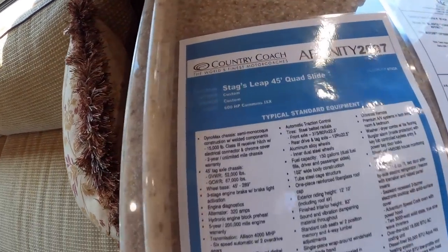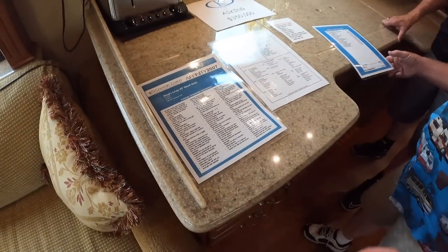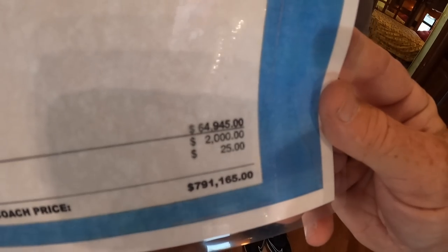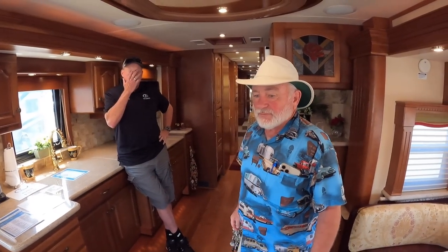On the build sheet: this is the Stag's Leap 45-foot quad-slide with the 600-horsepower ISX pre-DEF engine. That engine was an $11,000 upgrade over the 525-horsepower Cat C13, and the options package added up to $65,000 total. 2007 is the last year without the diesel particulate filter — in 2008 exhaust regeneration was added — making this a sought-after configuration.